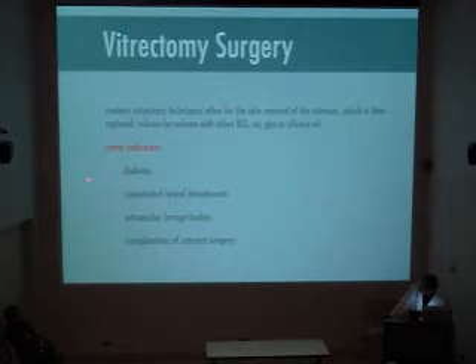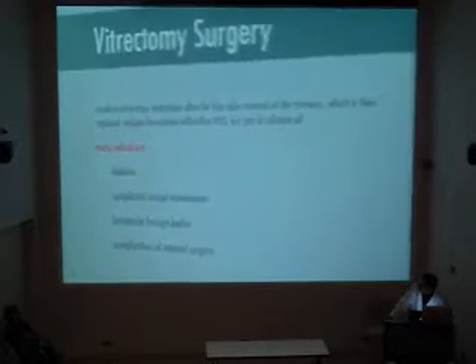The main indications for vitrectomy — and we'll go through all these — are diabetes, various complicated retinal detachments, foreign bodies when a piece of metal usually goes into the eye, or when someone has had a cataract operation that hasn't gone well and the complications are referred to a retinal surgeon.